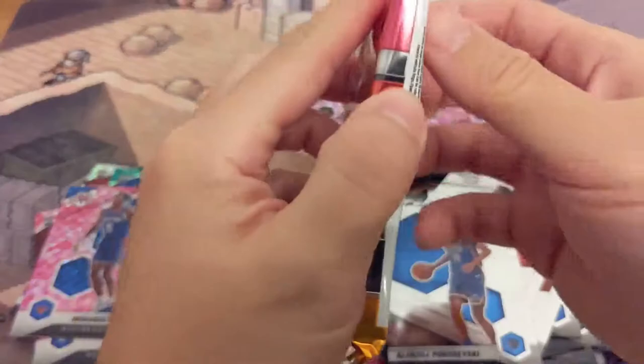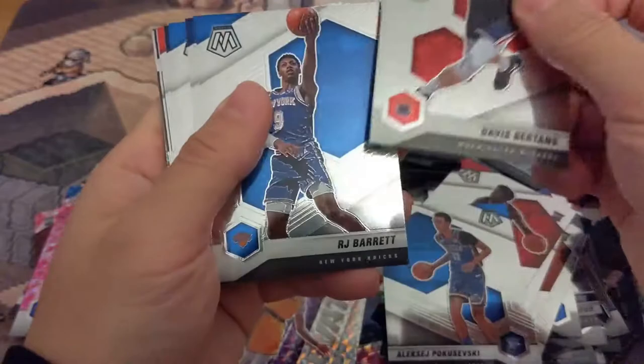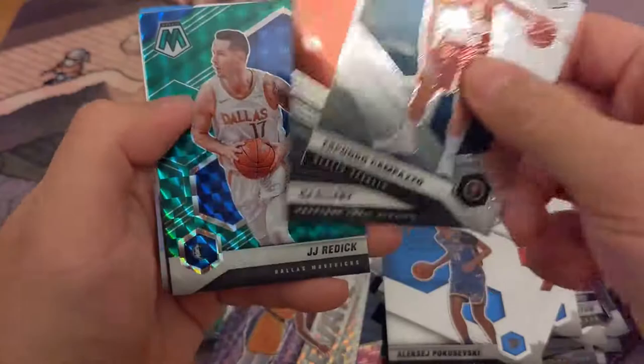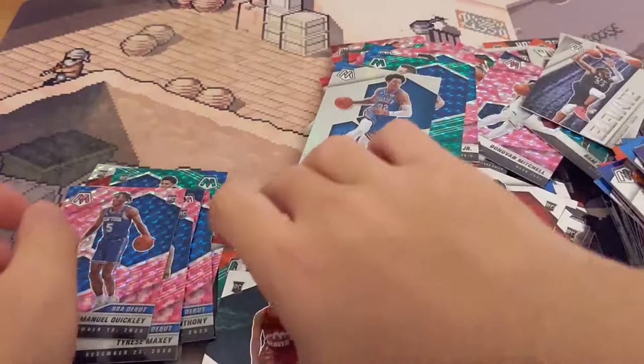Got Wendell Carter, Mitchell Robinson — quickly. Last pack, last pack. Ben Simmons. Facundo Campazzo. Kira Lewis — of course. CJ Elleby. JJ Redick in a Dallas uniform. Isaiah Roby — yikes.